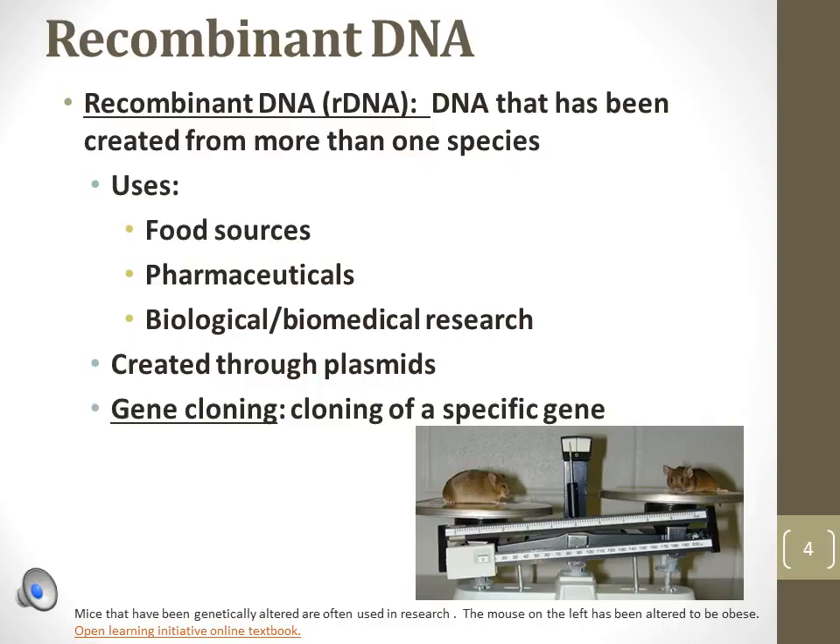Plasmids are naturally occurring small fragments of DNA that may be transferred among individual cells. Scientists have developed methods of inserting genes into plasmids, so those genes of interest may be placed in another organism. Gene cloning refers to the process of creating many copies of a gene by placing a plasmid with that gene in an organism like E. coli bacteria. Gene cloning is one method of producing the human gene for insulin in single-celled prokaryotes.